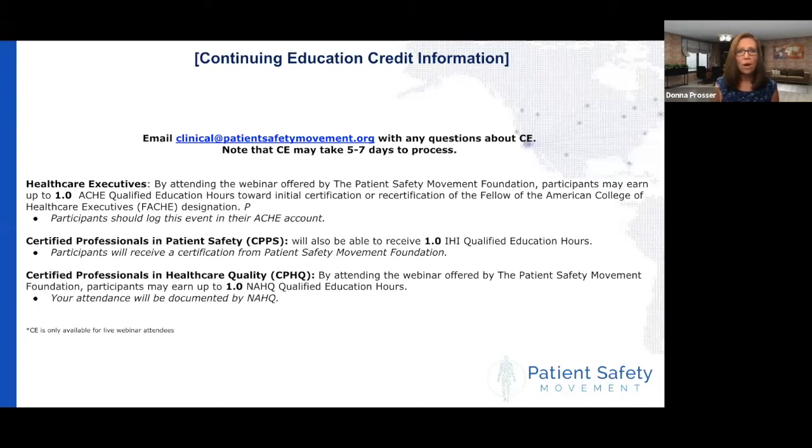We also are offering one credit hour for healthcare executives, which if you can just log into your account at ACHE. For certified professionals in patient safety, you'll receive a certificate from the Patient Safety Movement Foundation if you've registered using that credential. And if you are looking for credit for certified professionals in healthcare quality, you will receive information from NAHQ on that — we will send them your information if you registered that way.